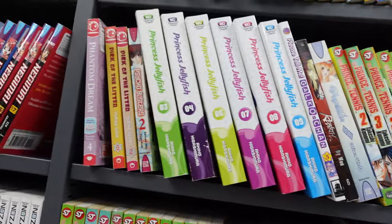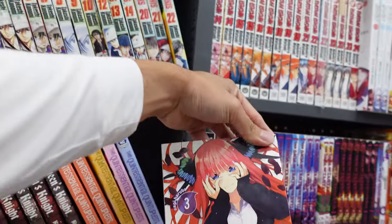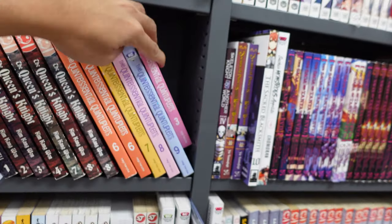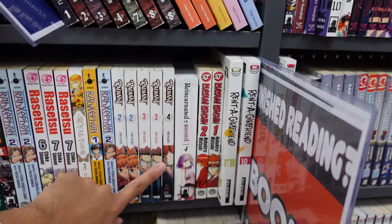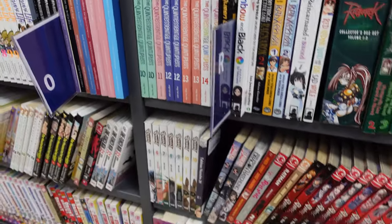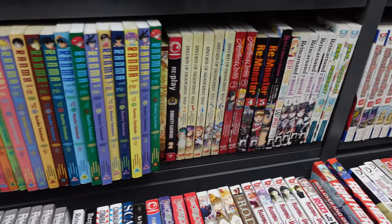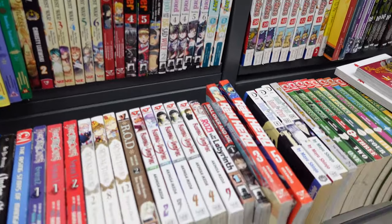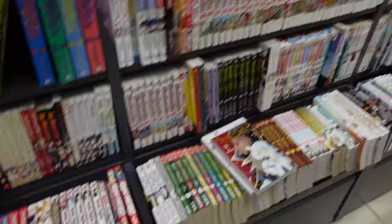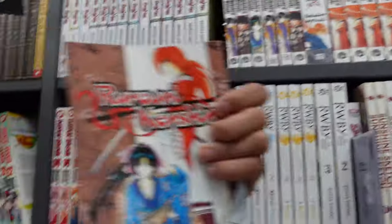Nothing much up here — Princess Jellyfish, never heard of that. They got some Quintessential Quintuplets here — they got Nino right there. More Rent-A-Girlfriend here, more Quintuplets over here. Doesn't seem to be much, nothing at least interesting to me. Rurouni Kenshin — what many call a classic, haven't read it yet.